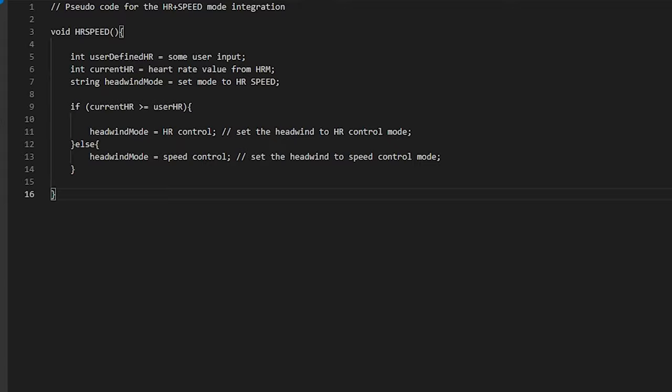I'm going to offer some pseudocode for that. We have three variables: the user-defined heart rate, which is the value you input into the Wahoo app that triggers the Headwind to switch over to HR control mode; the current heart rate, which is the reading from your heart rate monitor sampled periodically; and we set the headwind mode to HR-speed mode. Then the conditional statements: if the current heart rate is above or equal to the user-defined heart rate, set the Headwind to HR control mode; otherwise, use speed control.